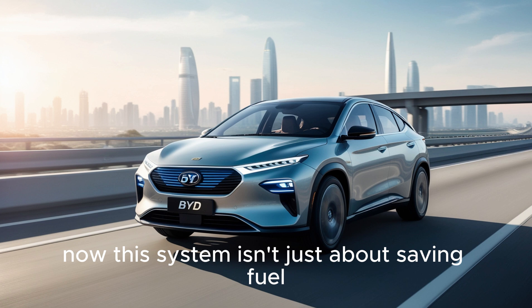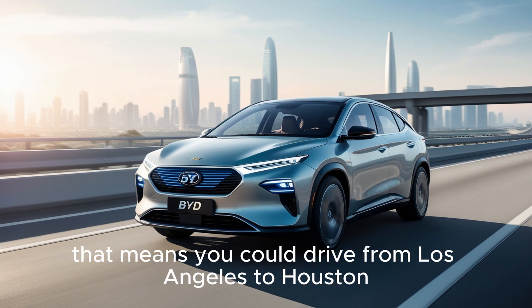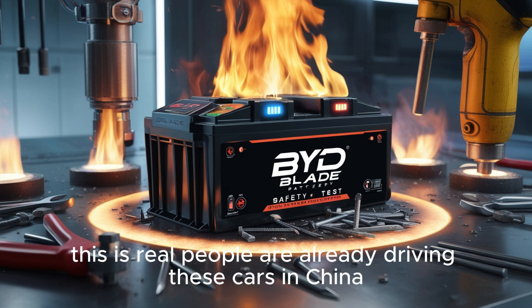This system isn't just about saving fuel — it can go up to 2,100 kilometers on one charge and one tank. That means you could drive from Los Angeles to Houston without stopping to refill or recharge. And it's not just numbers on paper. This is real. People are already driving these cars in China.